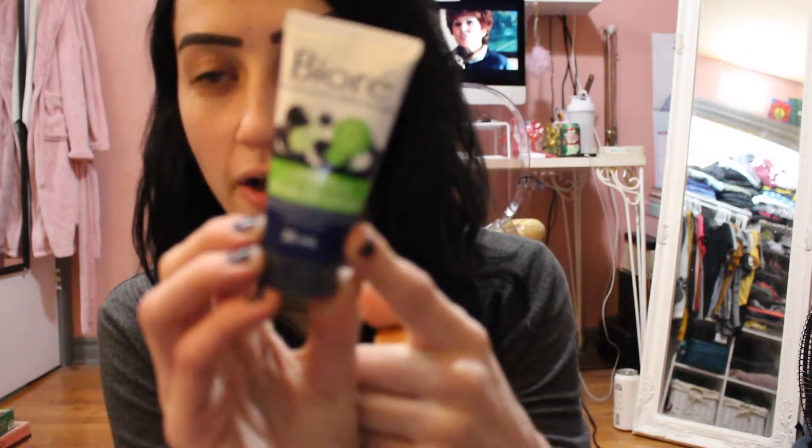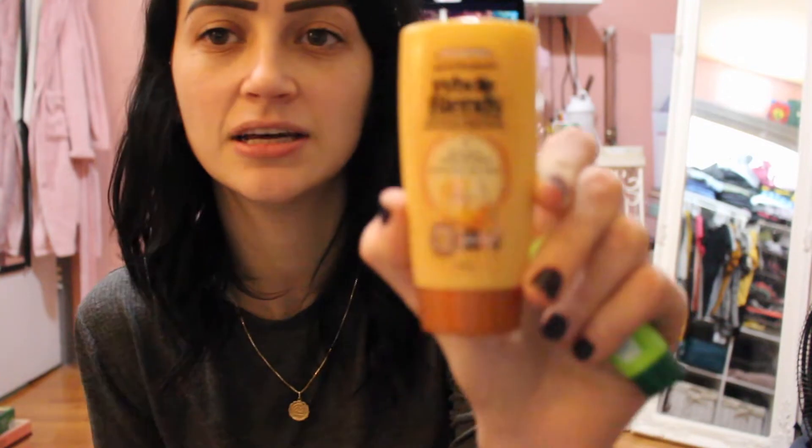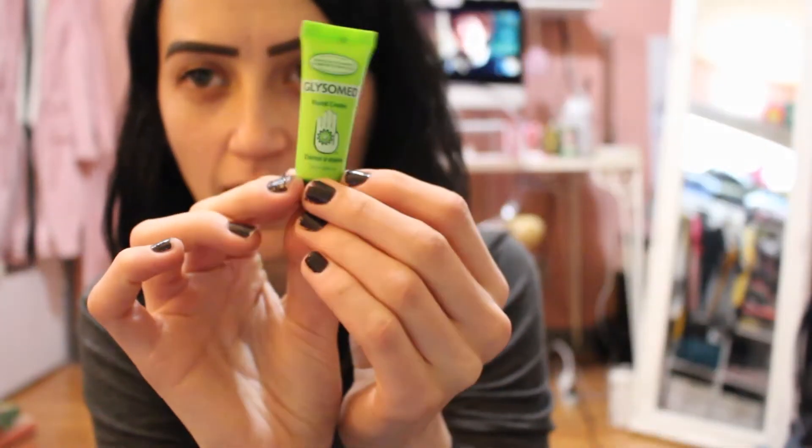I picked up some eyelashes from LA Colors — their Dramata Lash in Dainty. I've heard of the brand but didn't know they made lashes. The last couple of dollar store items are brand name, which I thought was fun because the dollar store is starting to carry more known brands. There's a Biore deep pore charcoal cleanser travel size, which I love, a Garnier Whole Blends honey conditioner because I need conditioner soon, and a Glissomed hand cream — really good for winter here in Canada.